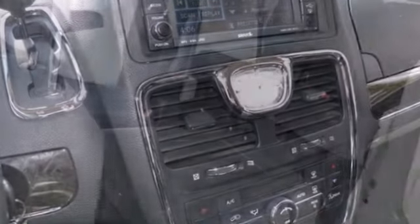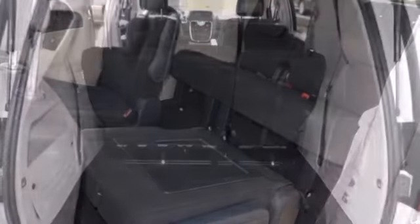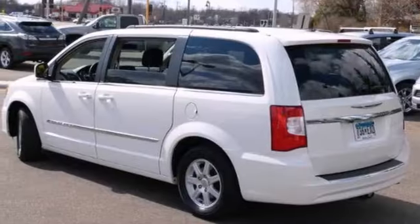This Town & Country has fog lamps, traction control, and alloy wheels. It also comes with lots of cargo space, and with a perfect one-owner Carfax and zero accidents, it won't be here long.